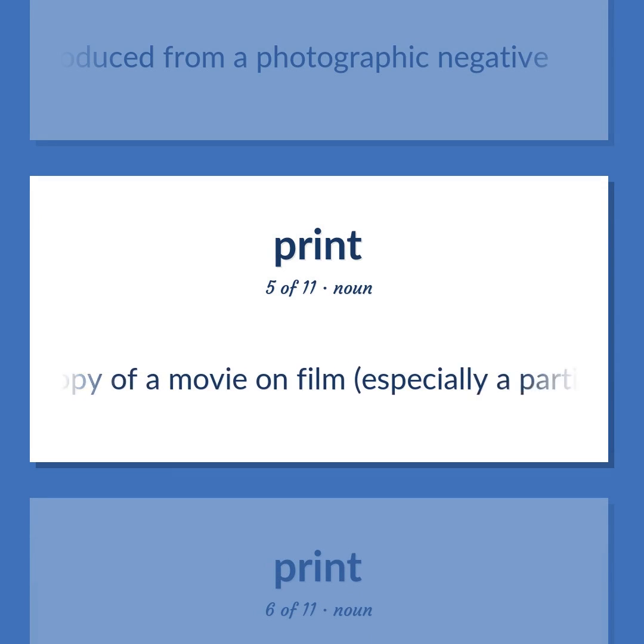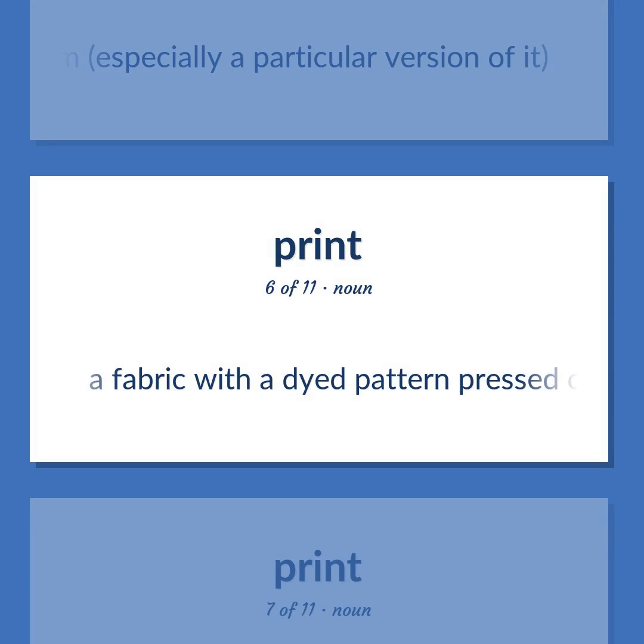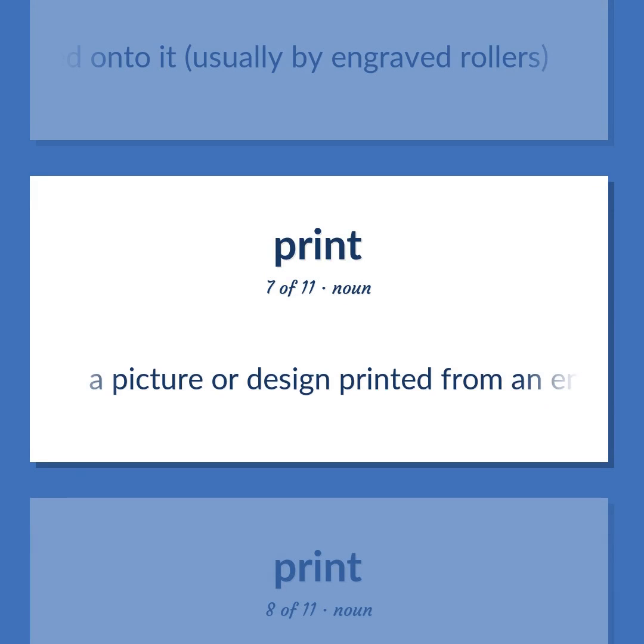A copy of a movie on film, especially a particular version of it. A fabric with a dyed pattern pressed onto it, usually by engraved rollers. A picture or design printed from an engraving.